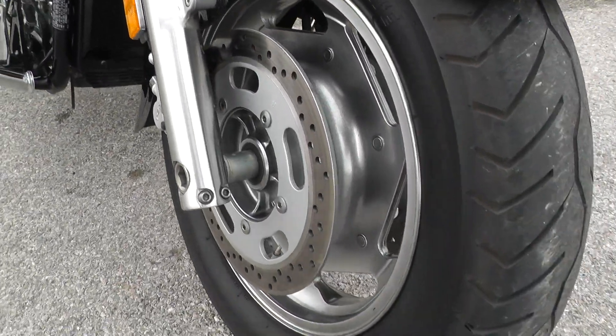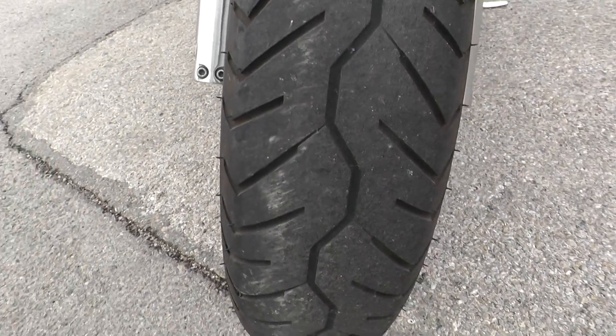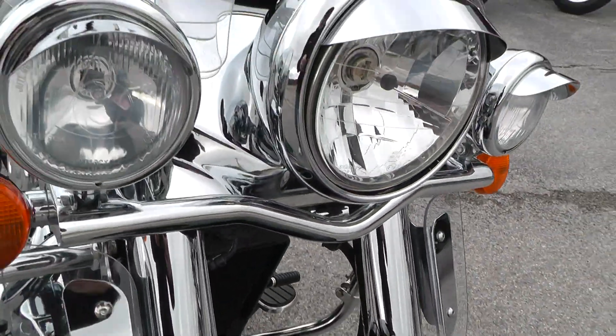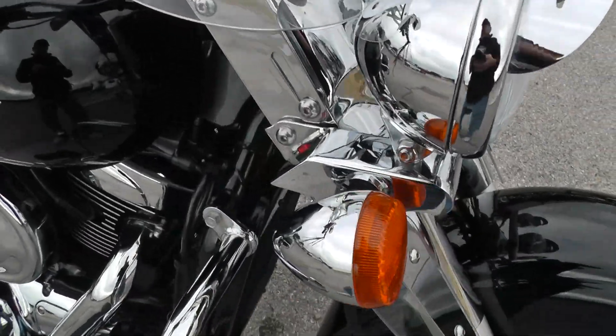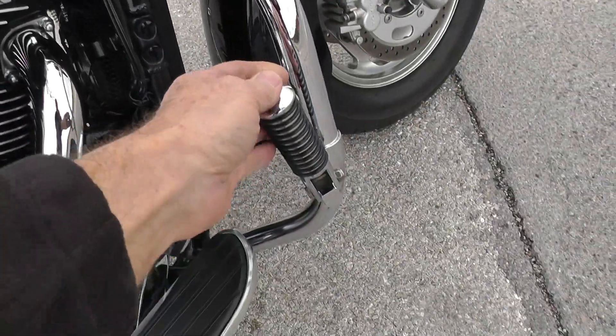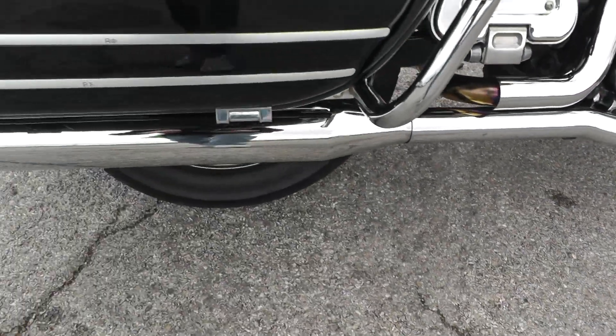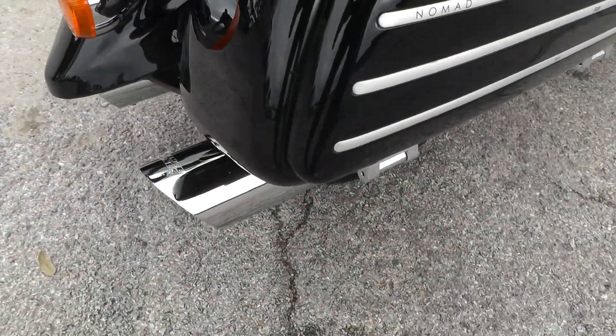Slotted mags up front and in the rear for tubeless tires. It's in excellent shape — just a beautiful bike. All the chrome looks good on it. Got an engine guard up here, highway pegs. Been upgraded with a set of Vance and Hines slip-on mufflers so the bike sounds really nice.